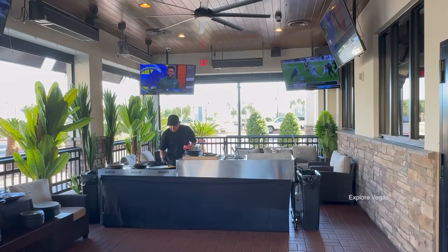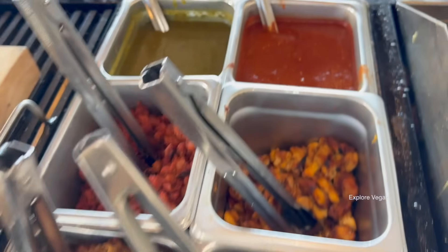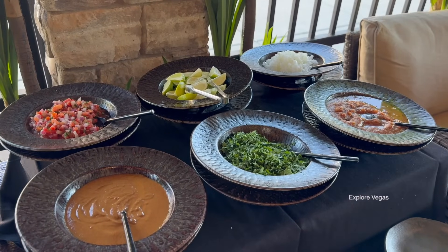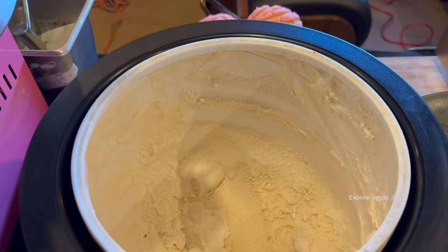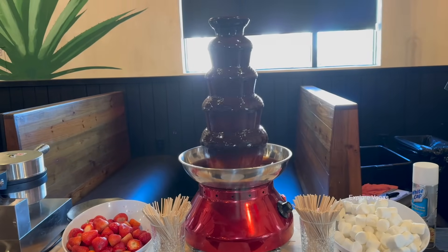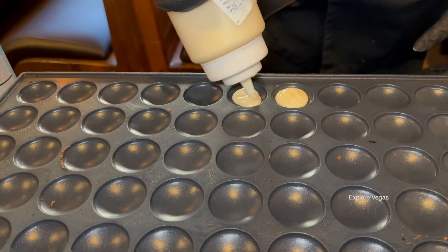Outside on the patio, they have a live cooking station cooking up two different things. First, they're making chilaquiles — you can get it with verde sauce or rojo sauce. Of course, they have tacos, and you can choose from asada, carnitas, chicken, or al pastor. Here are all the fixings for the tacos. For the kids, they're making fresh cotton candy — a nice touch. For mom and dad, they have vanilla ice cream, strawberries and marshmallows for a chocolate dipping fountain. Love watching that chocolate just cascading down. On the side, the chef is preparing mini pancakes for the buffet.